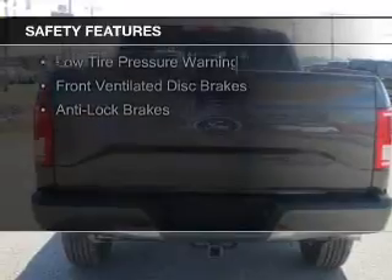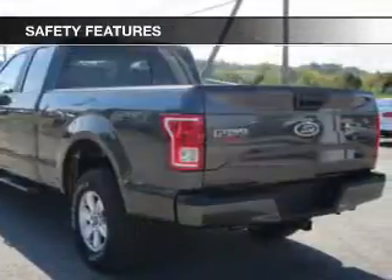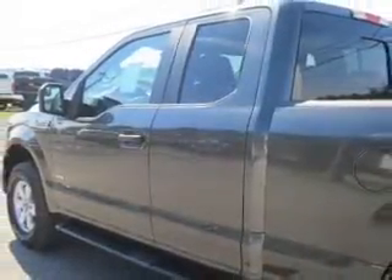Safety features include curtain head airbags, side airbags, traction control, stability control, a passenger airbag, low tire pressure warning, front ventilated disc brakes, and anti-lock brakes.